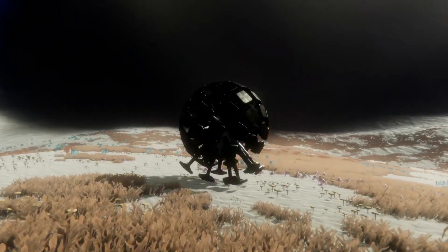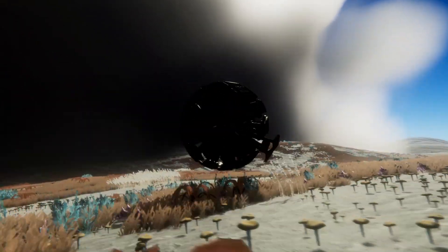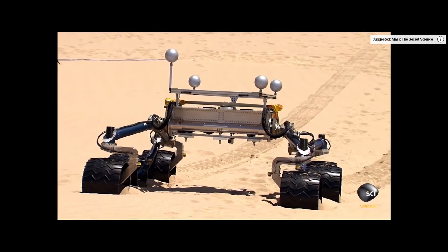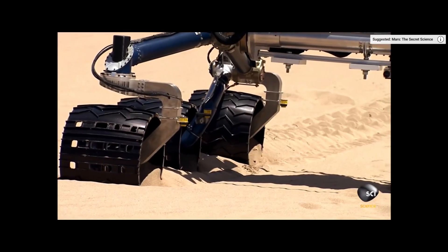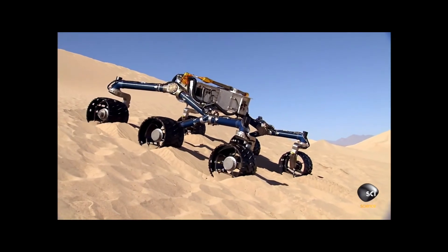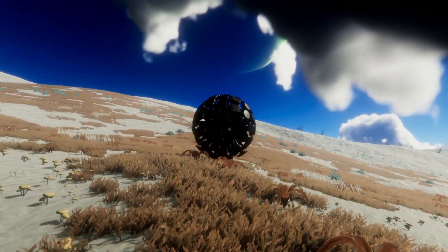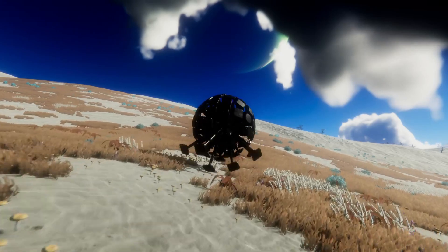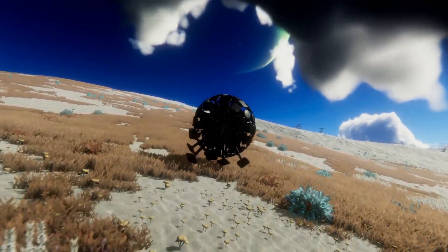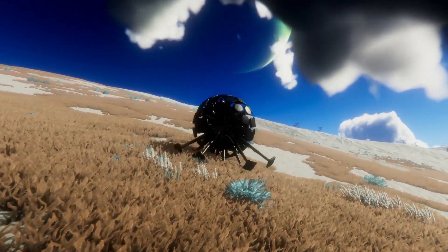Some commenters correctly pointed out that KSP does not model gravel, sand, or mud, and that this may have issues when traversing this type of terrain. But the relative contact patch of a tumbleweed is simply enormous compared to a wheeled rover. My guess is that it would perform better than a traditional wheeled rover in the same situation, for much the same reason snowshoes work better than boots in the snow. And the rubber feet shown here are merely because that is what I have to work with in-game, but different feet and tread patterns could be used to handle expected terrain for the destination.